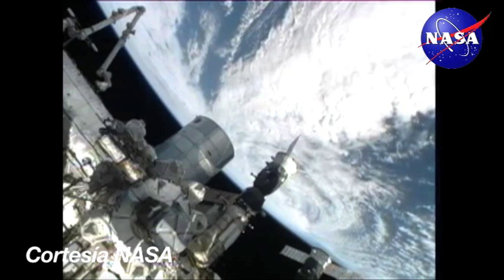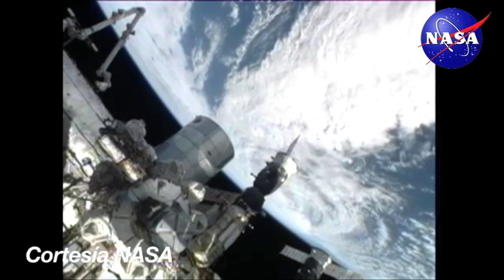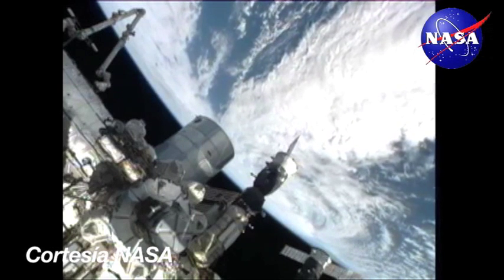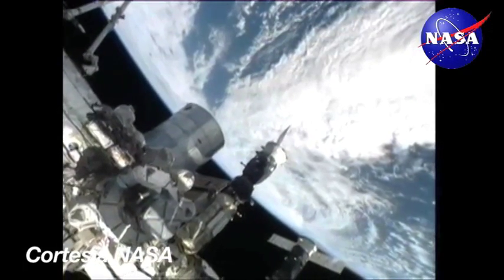Houston, Station on two: we are complete with vacuuming in Node 2, moving on to Node 1. If you could re-enable smoke detection in Node 2 and inhibit in Node 1, that would be great. Copy, stand by just one.